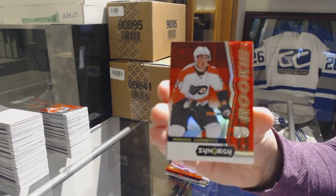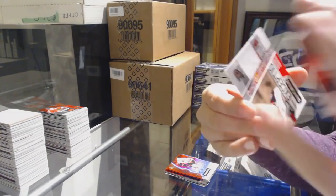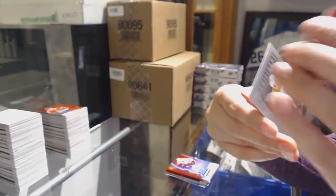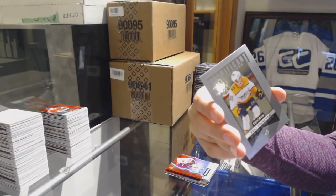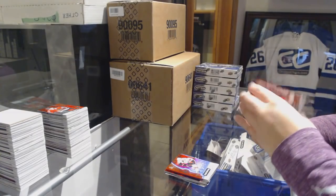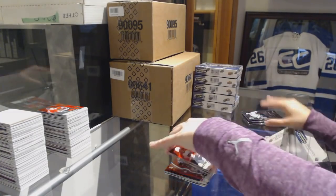We've got a red rookie of Mikhail Vorobyev for the Philadelphia Flyers. Number to 749 Maxime Comtois, Exceptional Talent for the Anaheim Ducks. And Significant Selections of Eeli Tolvanen for the Nashville Predators.